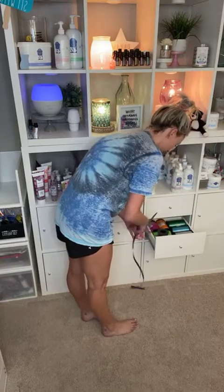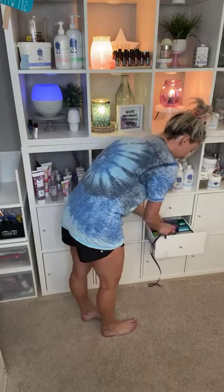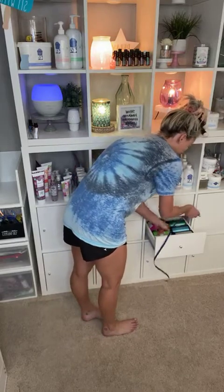You guys can see that I have some product here, and I am not on here trying to sell anybody anything. Nobody should turn me into compliance — that's not what this is about.